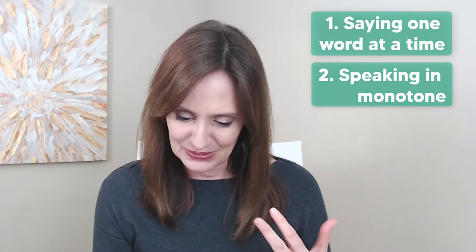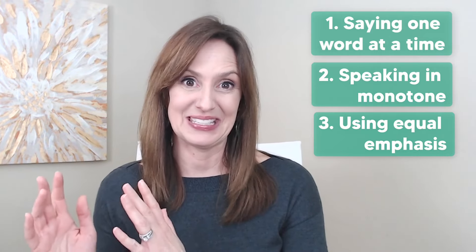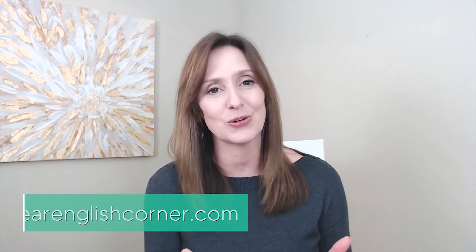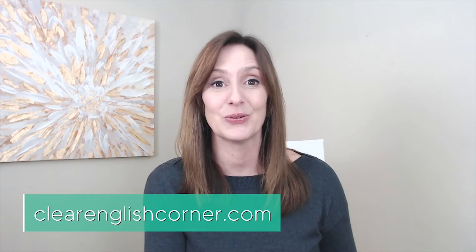So there you have it — five common mistakes that may be keeping you from sounding fluent and natural in spoken English: saying one word at a time, using a monotone, using equal emphasis on all words and syllables, not moving the mouth, and speaking too fast. I'm curious — are you making any of these mistakes? Let me know by sharing the number of the mistake in the comments below. If you found the lesson helpful, be sure to give it a like and subscribe to the channel. Come on over to the Clear English Corner website for more free pronunciation practice resources. Thanks so much for tuning in, and I'll see you next time.